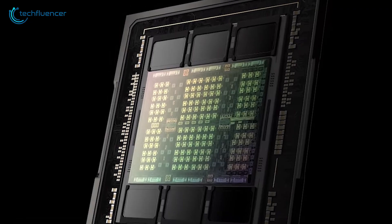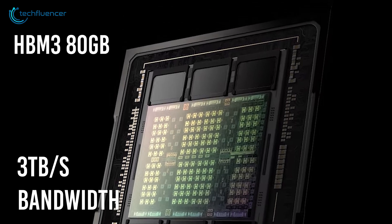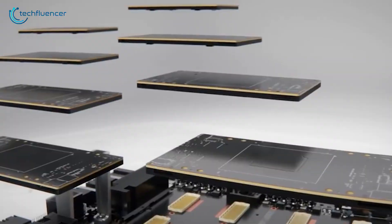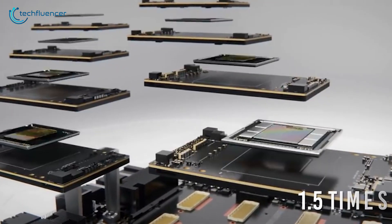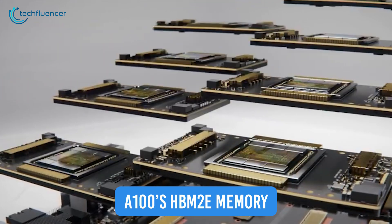Keep in mind that this GPU supports HBM3 memory of 80 GB with 3 TB per second of bandwidth right out of the box. This is significantly higher — about 1.5 times, to be precise — compared to the A100's HBM2e memory.